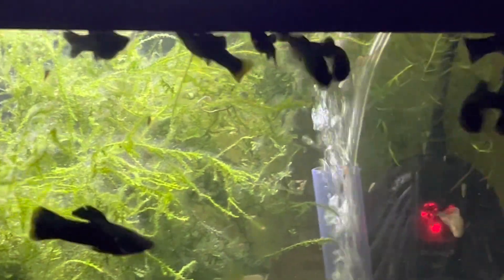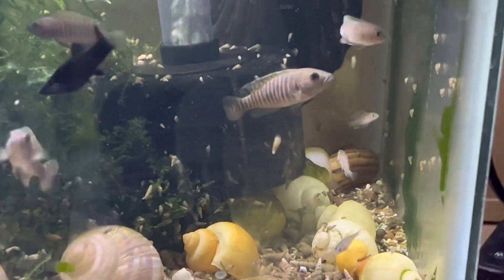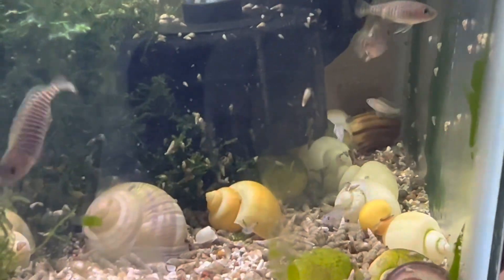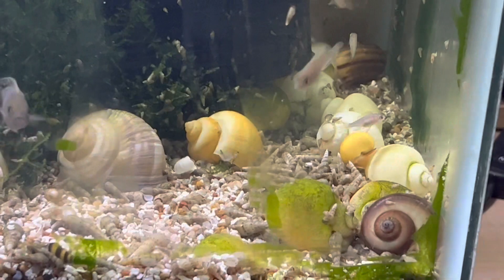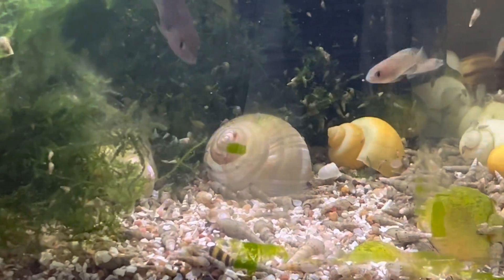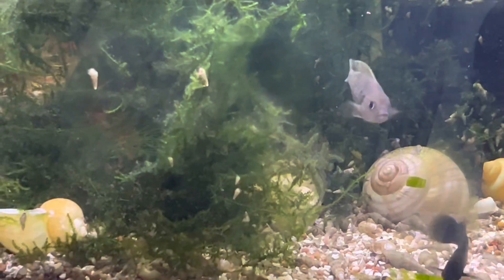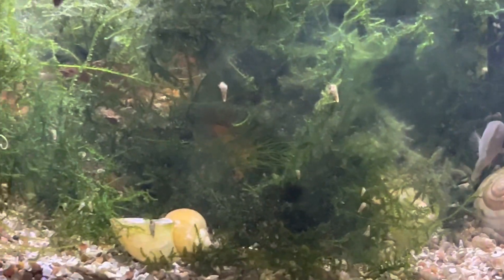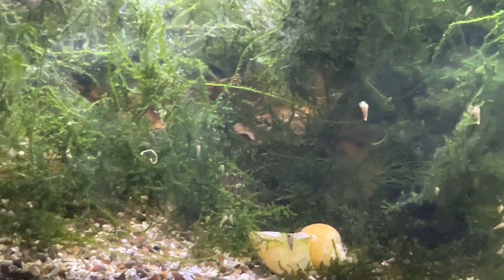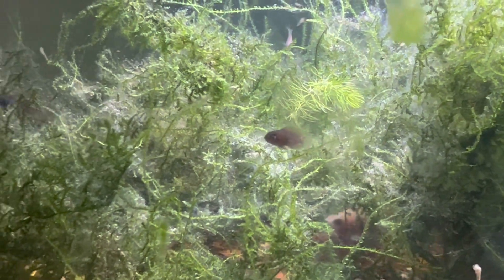Here's the shell-dweller tank, the Neolamprologus multifasciatus. It might not look like it, but I've done quite a bit of work in this tank. I removed all the hornwort — it was almost completely choking the tank out. It still has a lot of java moss in there, which is kind of nice; I'm going to thin that out a little more too. I've got lots of little babies of the multifasciatus — I started out with four about a year ago and now I've got probably close to 15 or 20 in this tank, not to mention all the black mollies. I also apparently have some breeding assassin snails in here too.